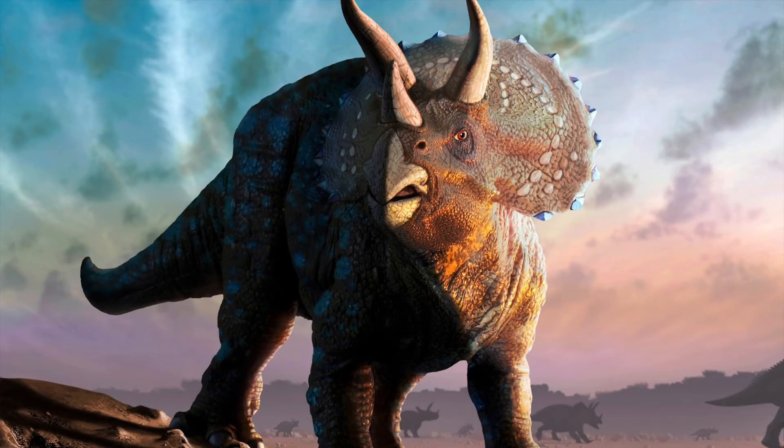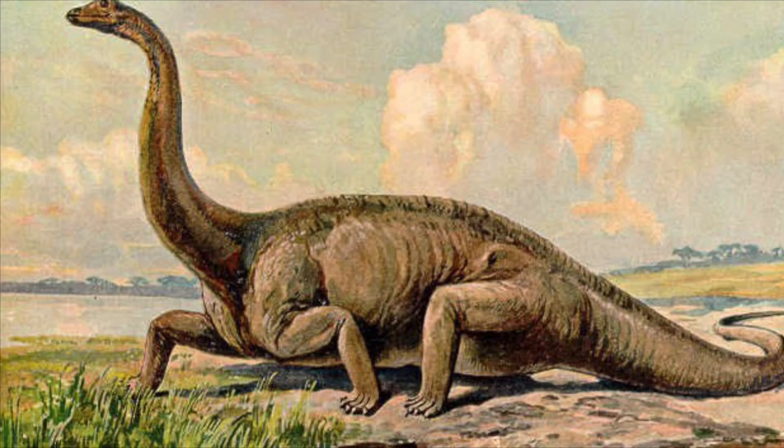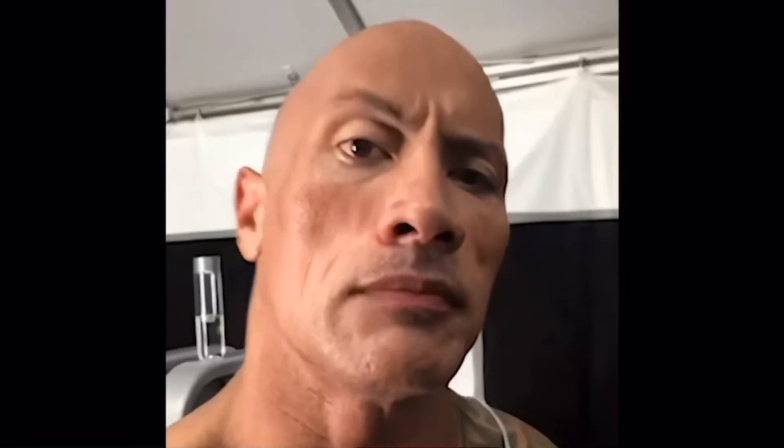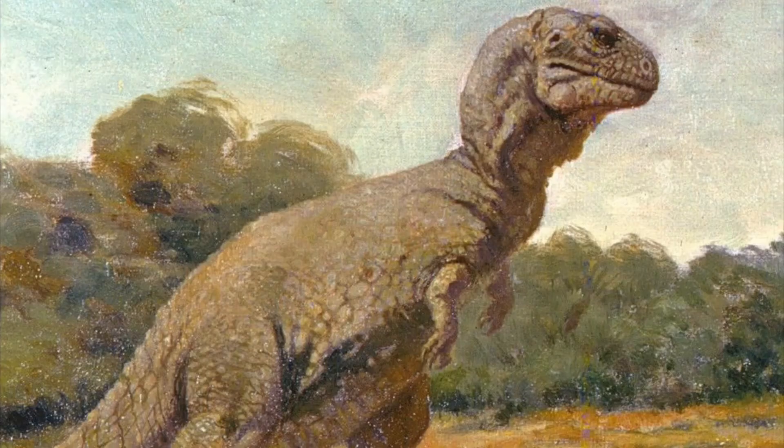Another difficulty in reconstructing the appearance of dinosaurs is figuring out where the musculature and fat deposits lay. In early paleontology, dinosaurs were commonly depicted as fat or bulky, low to the ground, or offensively erect. This was at a time when dinosaurs were regarded as lethargic, slow-moving, simple, unintelligent animals that were destined for extinction, and this sentiment definitely reflected in the artwork.